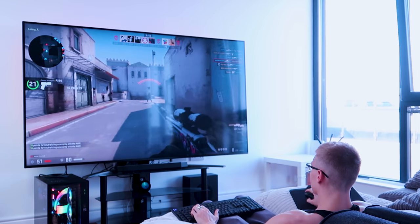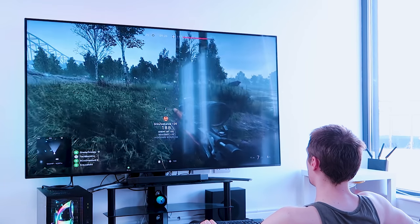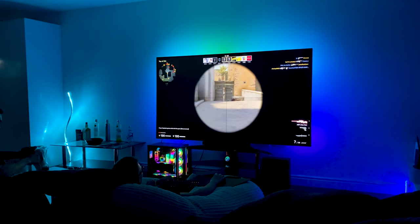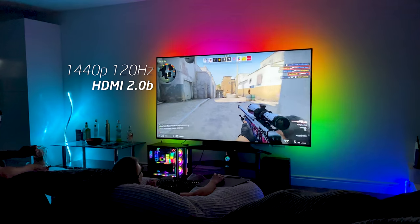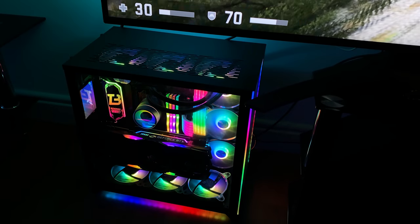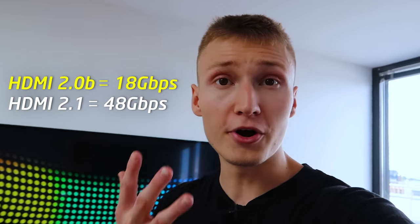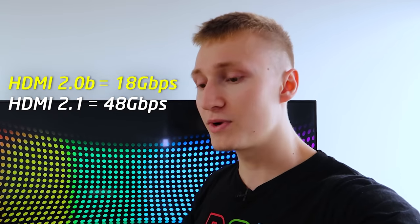Gaming on this TV — oh my god. We fired up Counter-Strike and Battlefield 5 with ray tracing, and the visuals are not only gorgeous but very smooth. In Counter-Strike I paired an RTX 2080 Super and we were playing at 1440p 120Hz, because nothing actually supports HDMI 2.1 just yet — even the RTX 2080 Super couldn't run the TV at 4K 120Hz.